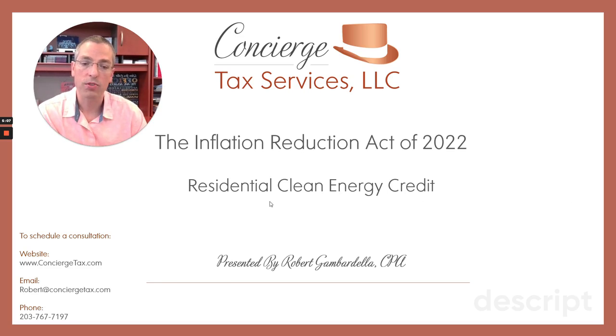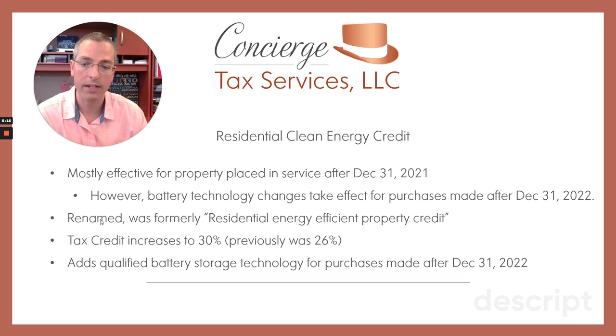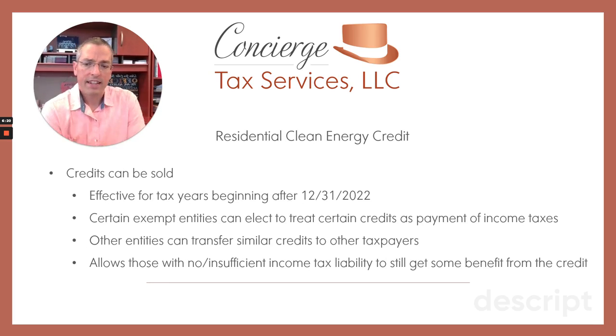Next I'll get into the residential clean energy credit. Typically you're going to think of these as your solar panel credits. This extends the existing credit for putting things like solar panels onto your roof, extended for 10 years. Anything purchased after December 31st, 2022 will qualify for the expanded and renamed residential clean energy credit. They're going to put the tax credit back up to 30%, which it used to be a couple of years ago. They had been phasing it out from 30% to 28 to 26%, so currently for 2022 if you're putting solar panels in this calendar year, you'll get a 26% tax credit. Starting in 2023, that tax credit goes back up to 30%.